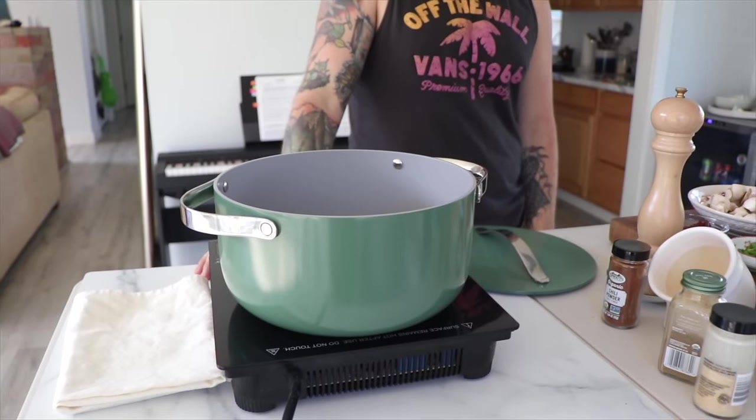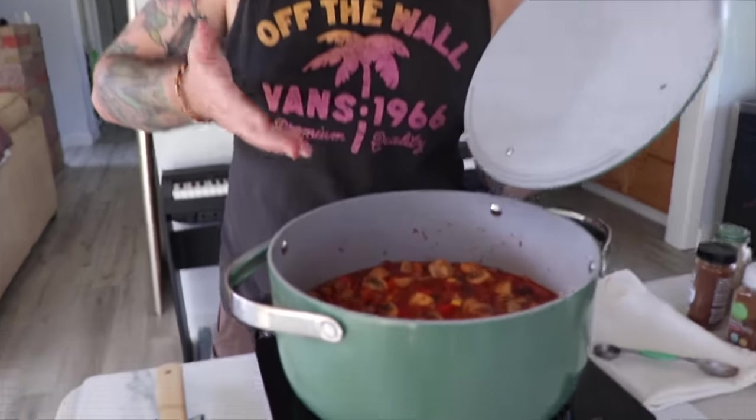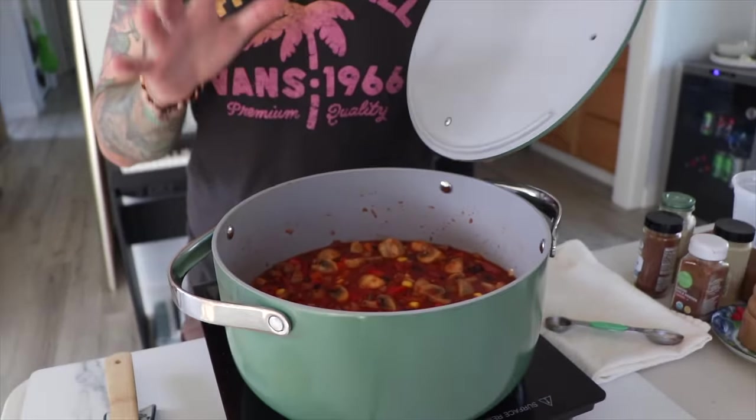We got some new Caraway cookware — it arrived yesterday and this is our first time using it; it's really beautiful. I've also got a secret ingredient — I'm adding some beer because when I started making chili in college I'd always be drinking and watching sports and just pour some in. I got an IPA; I'm going to add some in and then drink the rest of it. That's a very, very precise measurement.